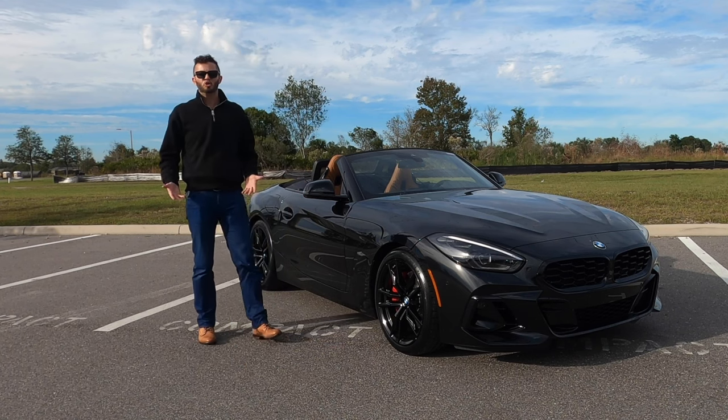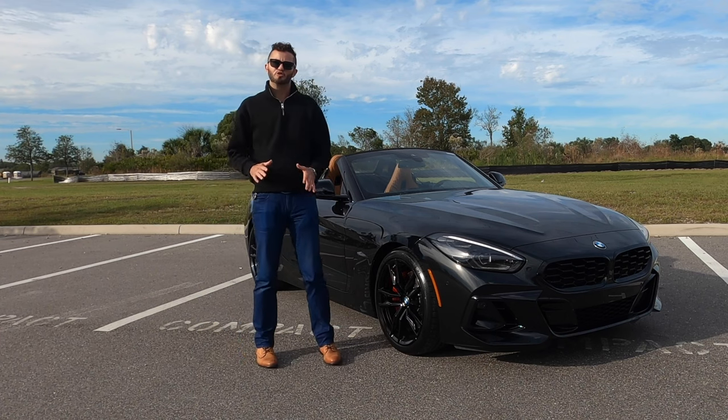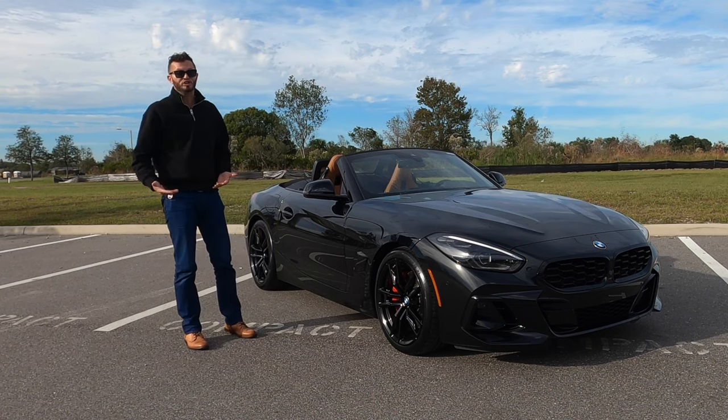Unfortunately, BMW is going to put it on the chopping block. So 2026 around March is when they're going to stop making these. So if you want this example, I hate to say you might have to rush a little bit quicker.